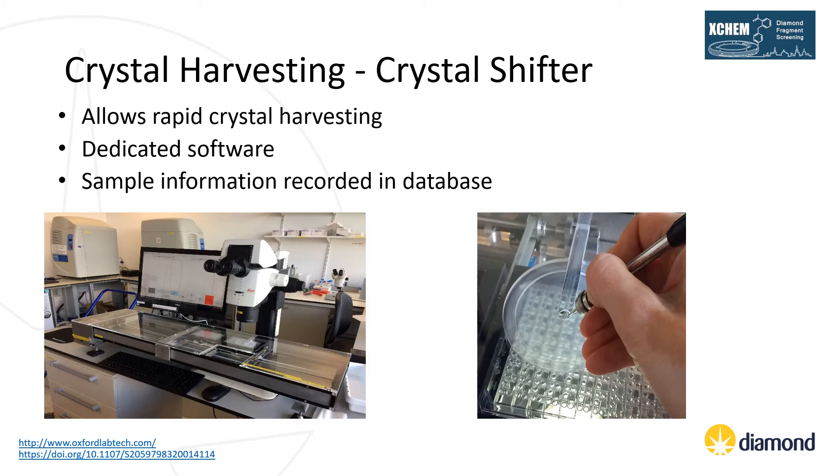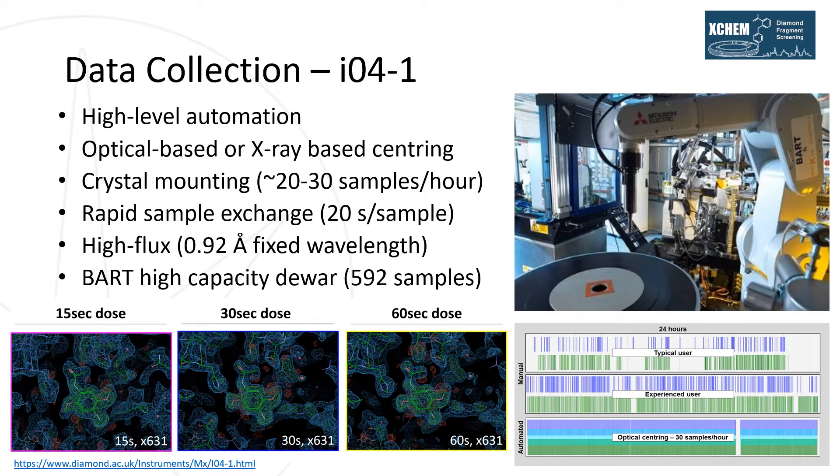The lab has sufficient pucks, pins, cryo tools and dewars for storing several thousands of crystals until data collection. Following preparation of the samples, unattended data collection is carried out using our high-throughput fixed wavelength beamline. Samples can be centred automatically either using optical methods for large chunky crystals, or by screening for X-ray diffraction across a grid covering the sample area. We have demonstrated that for high-resolution and high-symmetry crystal systems, data collection times of 15 seconds are suitable for the identification of fragments. Depending on the crystal system, data can be collected for between 20 and 30 samples per hour, with dual capacity for 592 samples, meaning the beamline can run for nearly 20 hours without manual intervention.